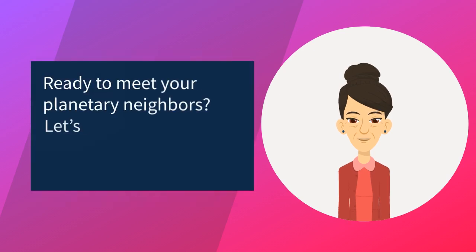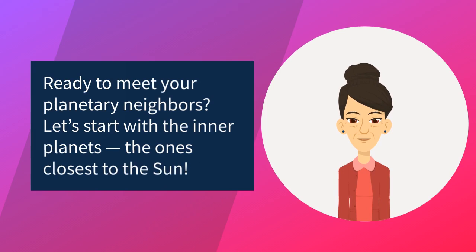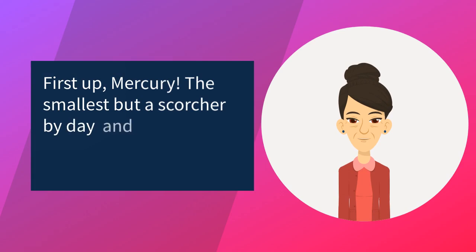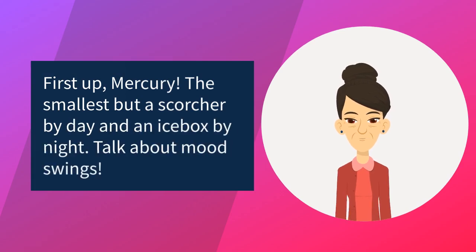Ready to meet your planetary neighbors? Let's start with the inner planets — the ones closest to the sun. First up, Mercury: the smallest, but a scorcher by day and an icebox by night. Talk about mood swings.